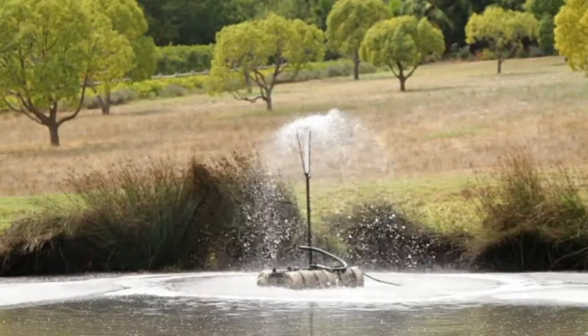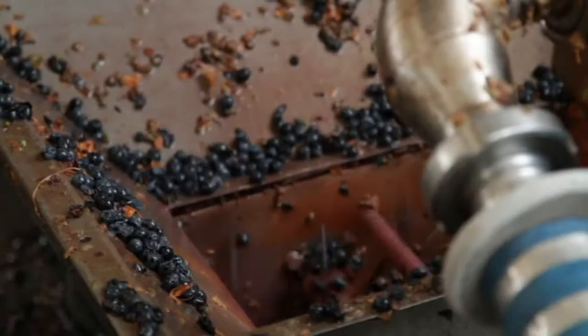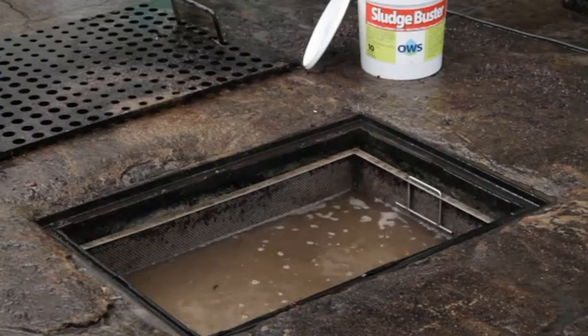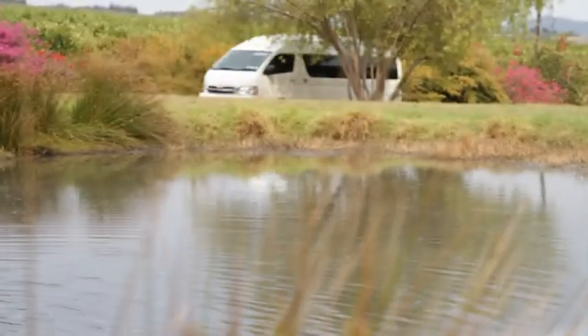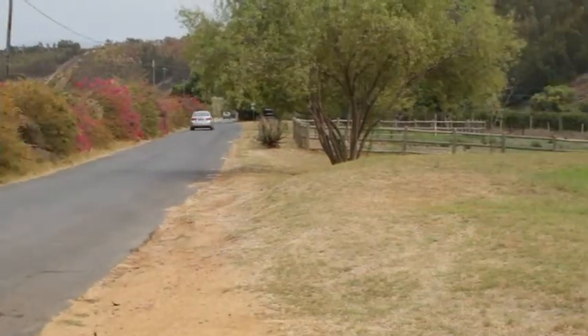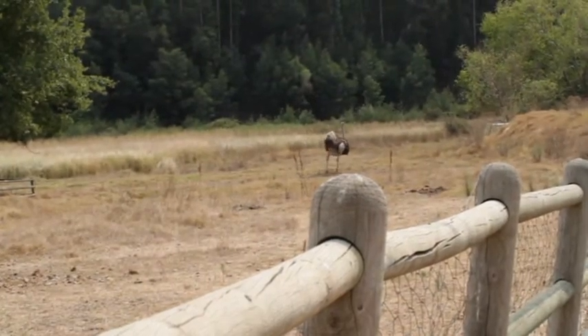The dam is actually an effluent dam, so when all the wine is being made, all the effluent water and excess water that you don't use goes down to it. It's a closed system. Everybody that comes to the farm picking up a bottle of wine usually drives down and next to the dam there are two donkeys and there were ostriches as well, so they stop there. It's almost impossible not to smell it, so they're definitely smelling it.